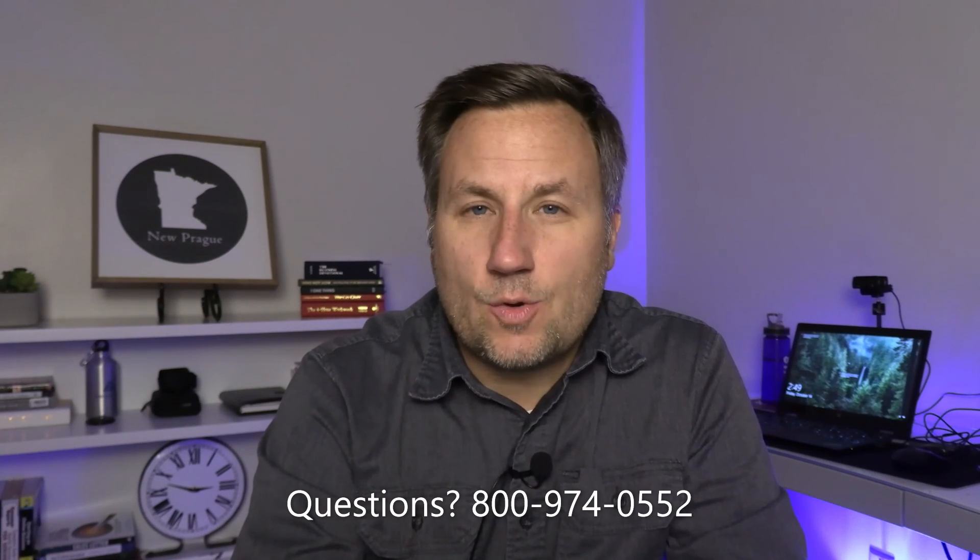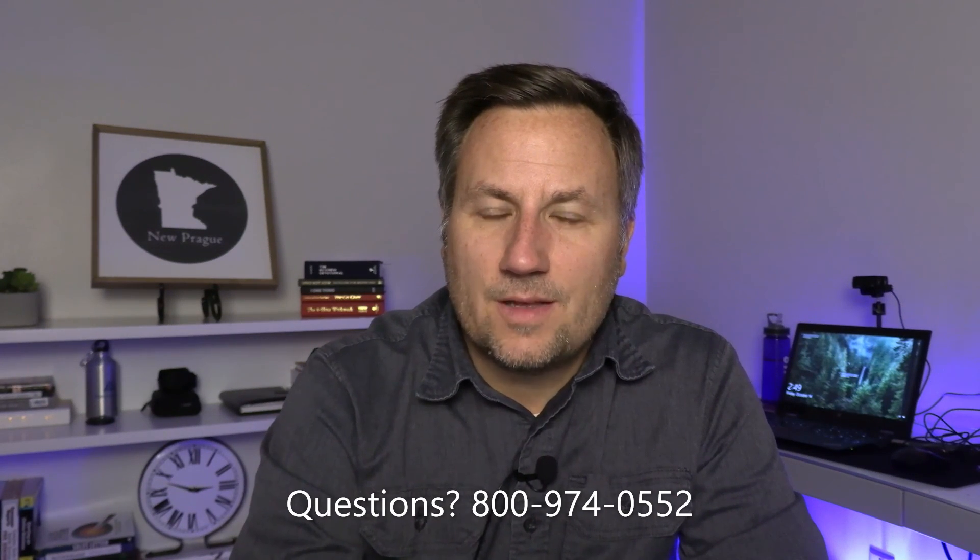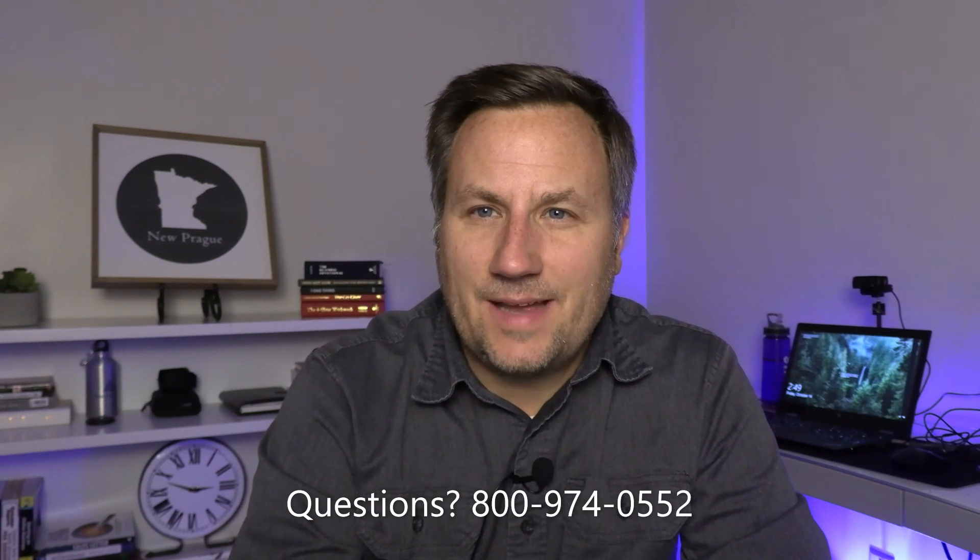If you have questions or would like a quote on dental coverage to complement your Medicare coverage because you don't have it in a Medicare Advantage plan, we can do that here at our office. You can reach out to me at the toll-free number at the bottom of the video, 800-974-0552, or visit my website — I'll leave a link in the description. If you have other questions about Medicare, leave them in the comments below. If you found this video helpful, please consider subscribing and hitting that like button. Thanks for watching, have a great day.